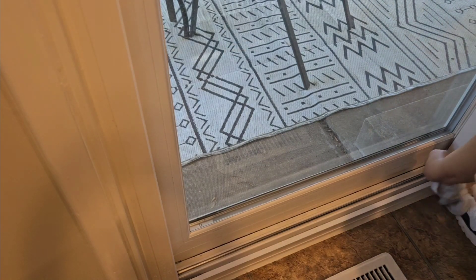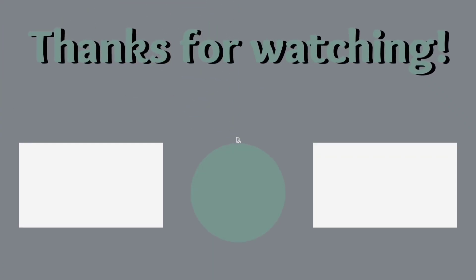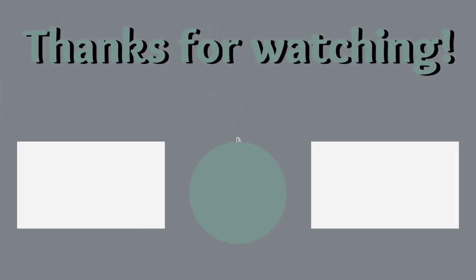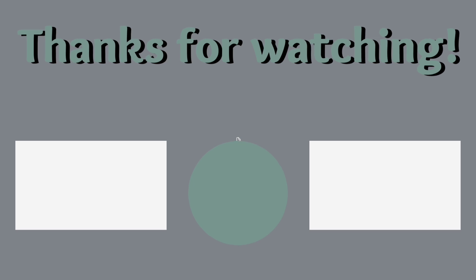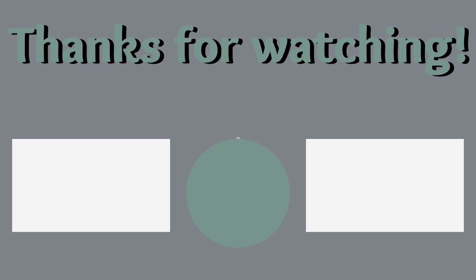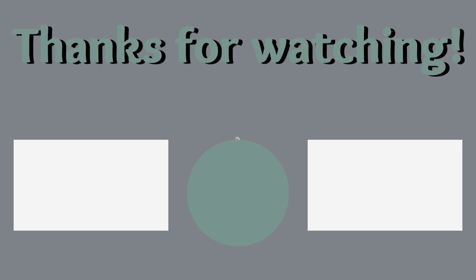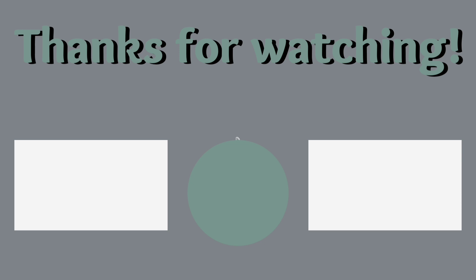That's going to wrap up this video, so thank you guys so much for watching. Make sure you check out the video and the playlist on the screen, and as always smash that subscribe button so you can become part of our YouTube family. We have lots of DIY things coming up, home projects, and I promise I am going to be cleaning something sometime soon. Don't lose hope on me. Thanks again for watching — we'll see you in the next one. Bye!